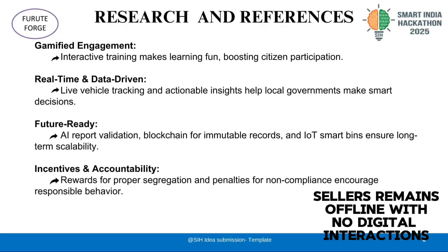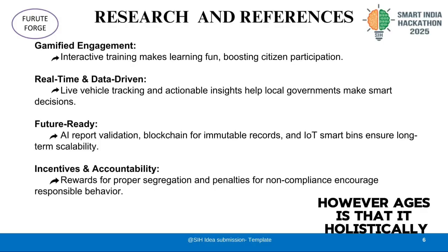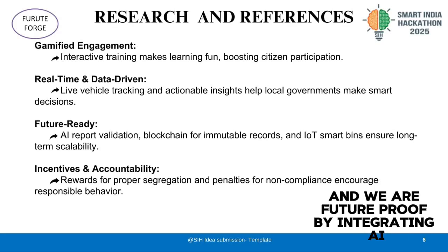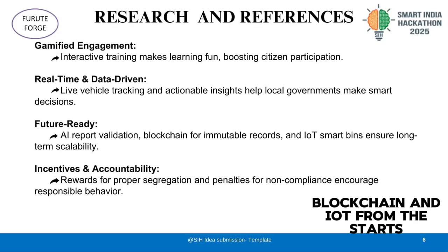Compost kit sellers remain offline with no digital interaction. Our advantage is that it is a holistic system combining training, reporting, tracking, and incentives — and we are future-proof by integrating AI, blockchain, and IoT from the start.